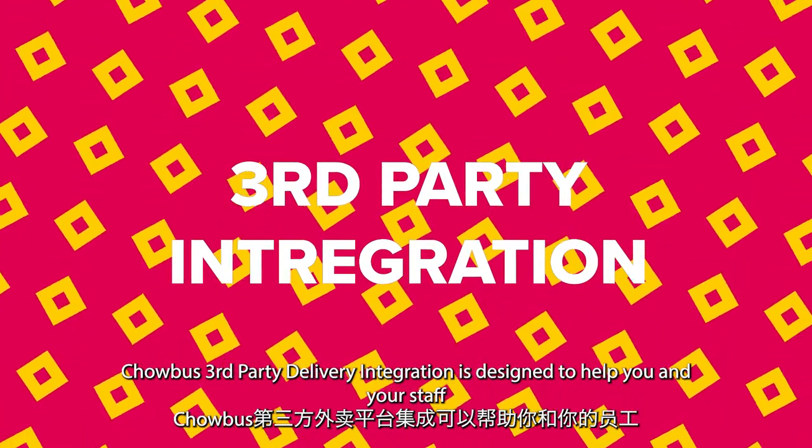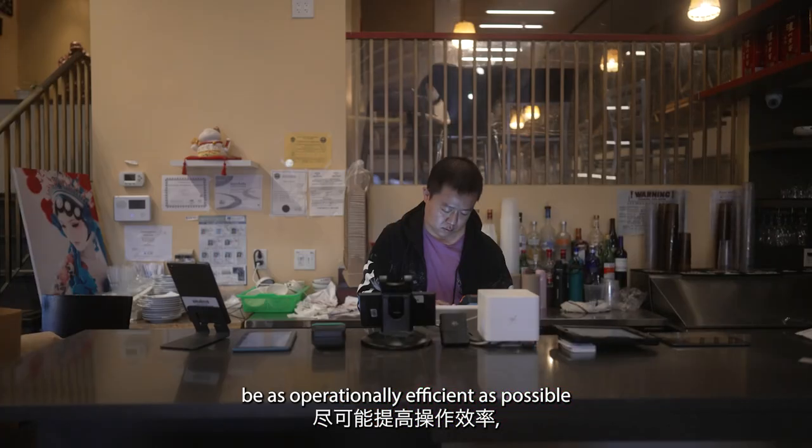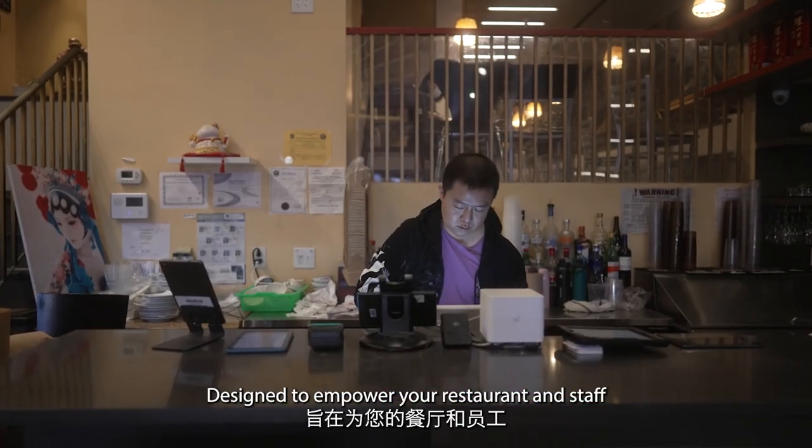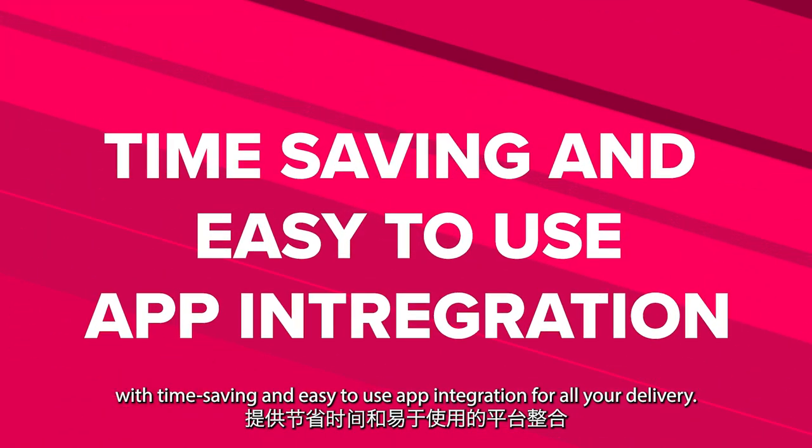Chowbus Third-Party Delivery Integration is designed to help you and your staff be as operationally efficient as possible, empowering your restaurant and staff with time-saving and easy-to-use app integration for all your delivery.